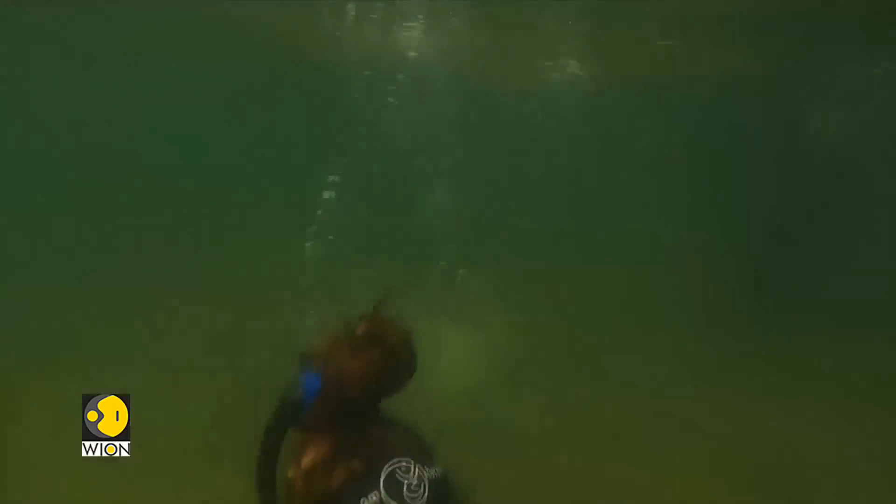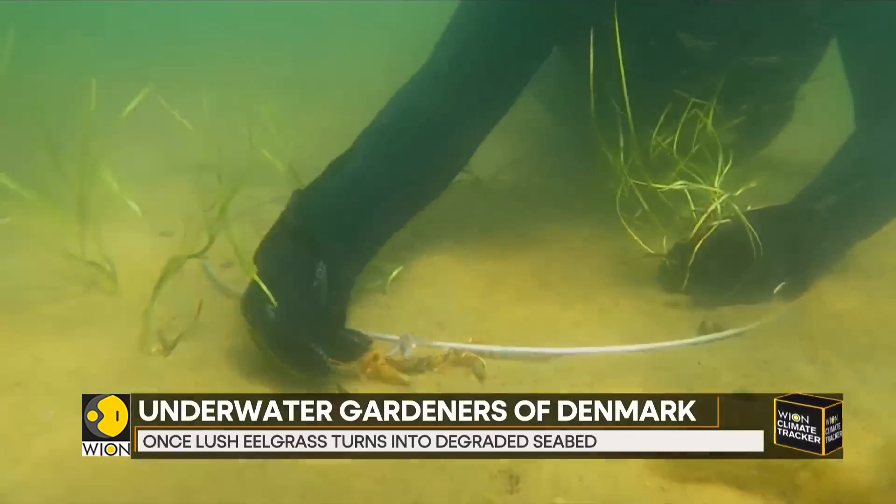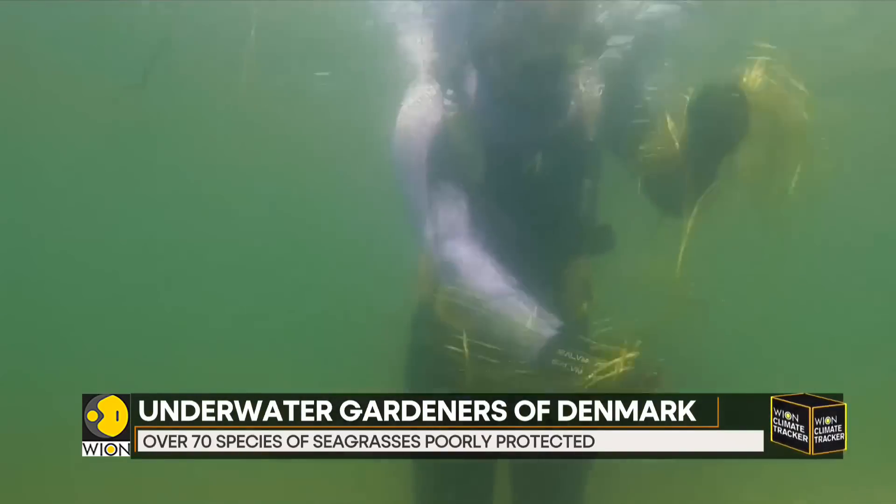Let's talk about underwater gardeners. As the name suggests, they plant on seabeds, and a group of them in Denmark has been working for a cleaner future. They are hand-planting new carbon-capturing saplings. Diving into the waters, these underwater gardeners are planting for a better future.